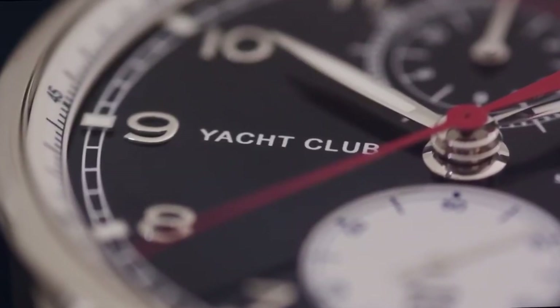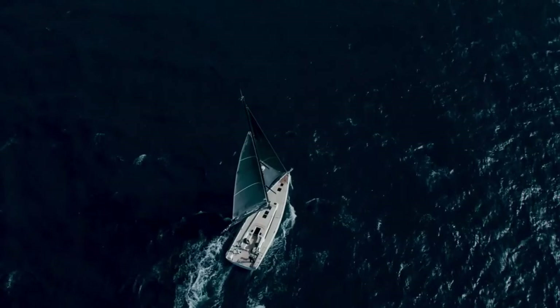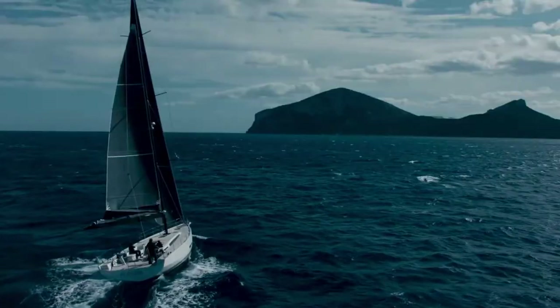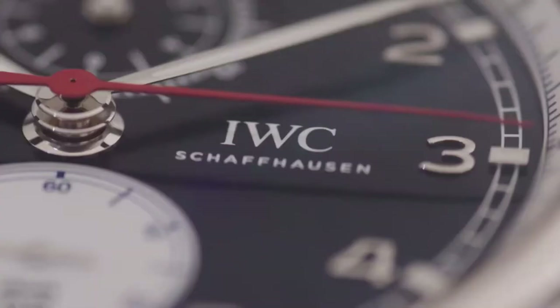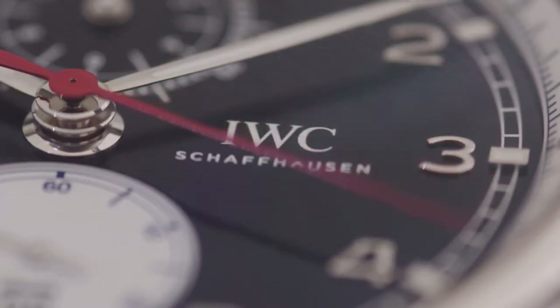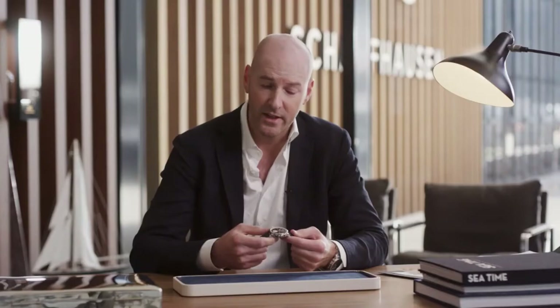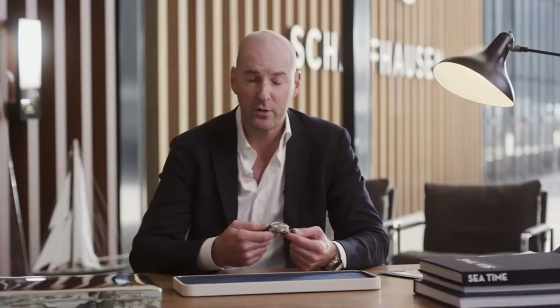Bringing the Portugieser into a context of contemporary yachting and a proper summer feeling — a very fresh and crisp aesthetic — we created a piece which combines the beauty of the Portugieser Yacht Club with classic and iconic designs and exactly these summer colour codes and the freshness you find in the Oliver Brown collection.